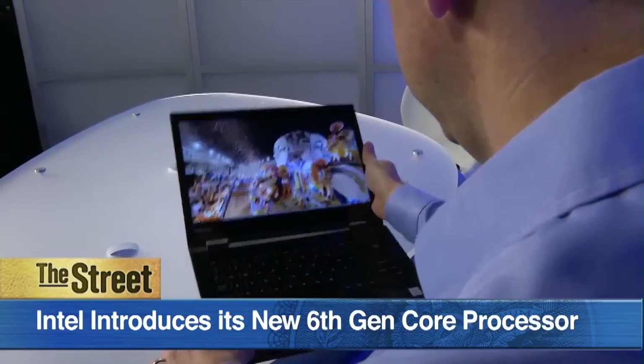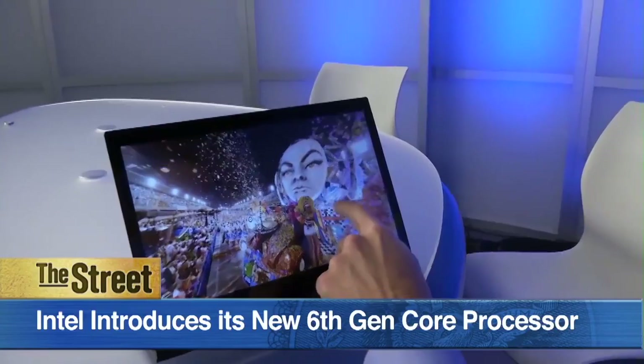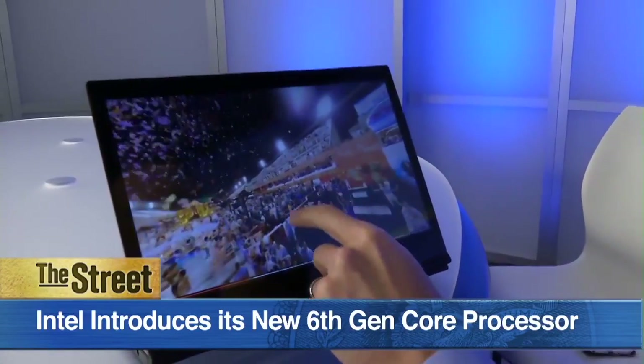Intel has launched its latest generation of processors with a promise of faster performance and longer battery life. I'm joined now by Naveen Chanoi, who leads strategy and product development. Very nice to talk to you. Thank you, good to be here.